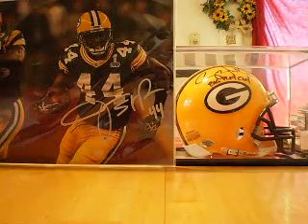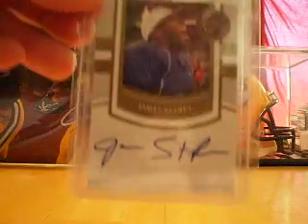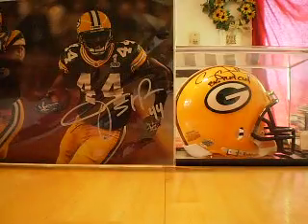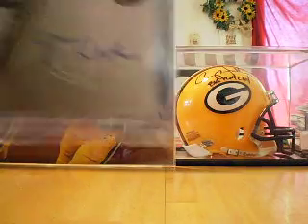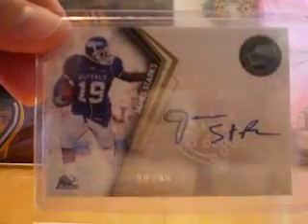Then from 2010 Press Pass, have the on-card autograph, sideline signatures, not numbered. Also from 2010 Press Pass, have an on-card autograph — the gold version, number 88 out of 99.